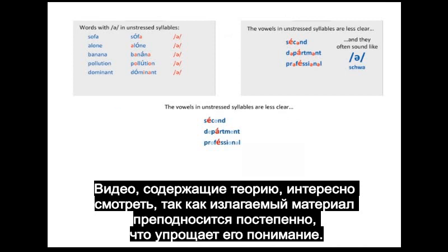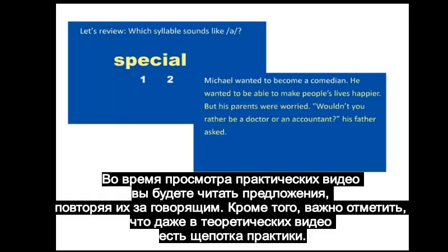The theoretical videos are interesting to watch as the material taught is presented in a gradual way which is easy to understand. While watching practice videos you will be reading some sentences and repeating them after the speaker. Also, it's important to mention that even in the theoretical videos there are some elements of practice.